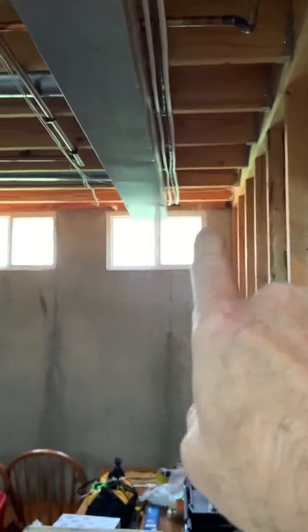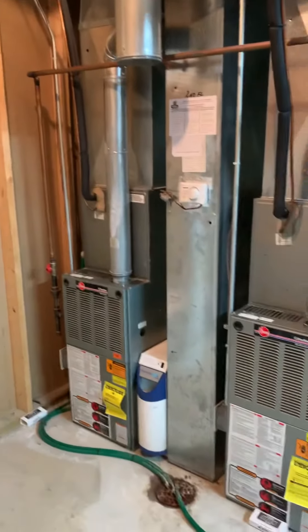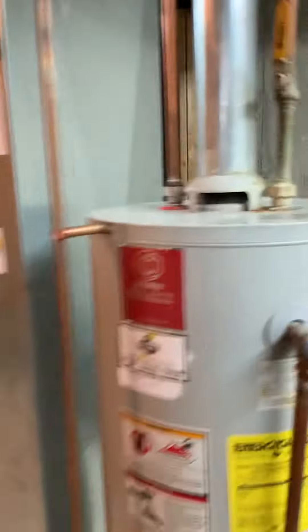We've got a finished ceiling over here and a garage over here, so more than likely the PVC will run across in this area, then come over, drop down below our ductwork, and hit both of the units. Here's the back side.